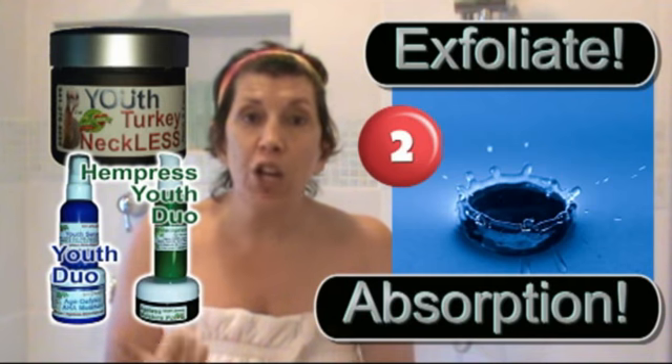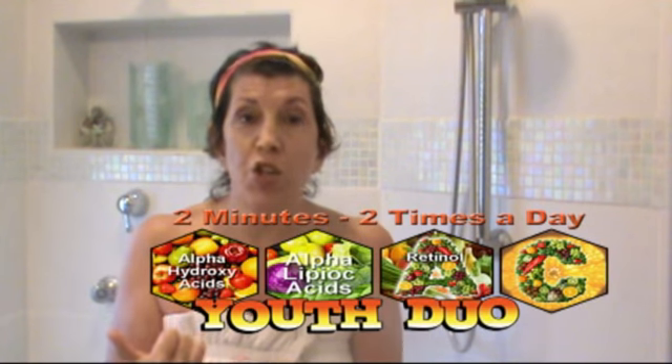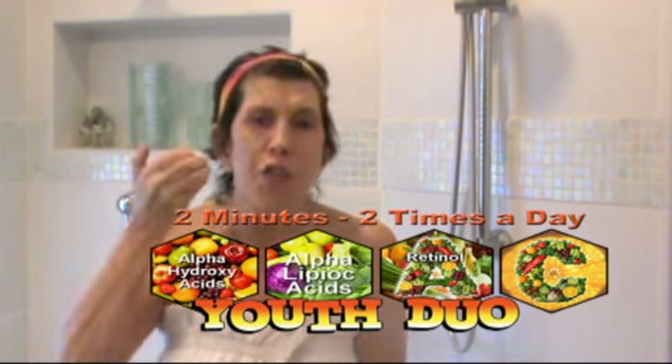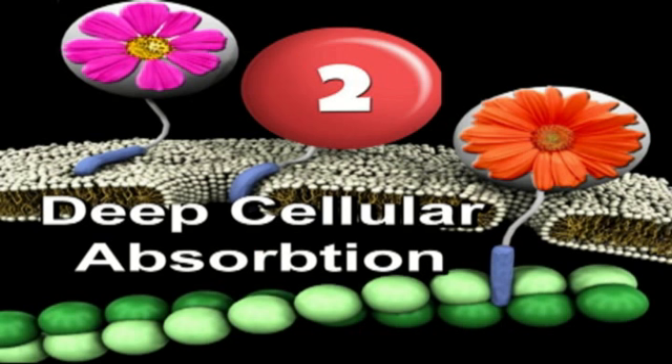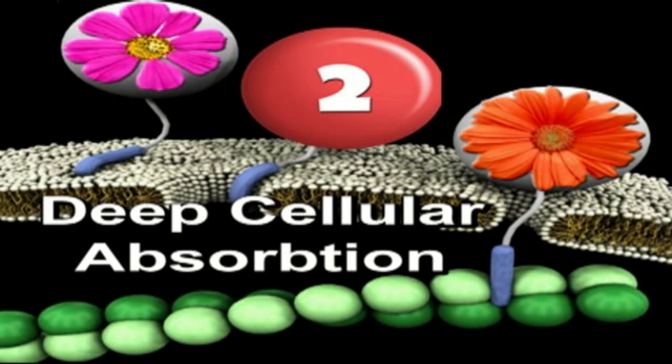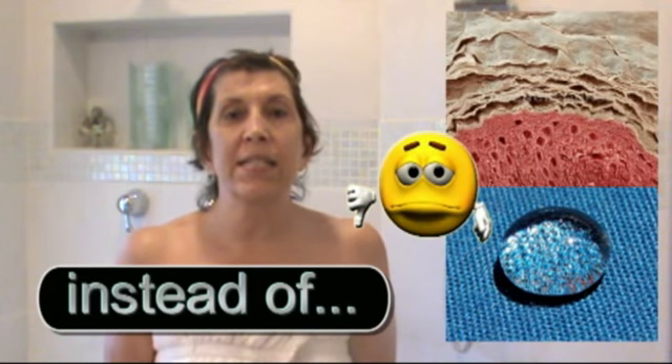The second reason why you should exfoliate is that when the baby skin cells are exposed, when you put on the Youth Duo — the serum, the turkey necklace, and the moisturizer — all those active ingredients penetrate directly into your skin, directly into the mitochondria and the fibers of your cells, rather than fighting their way through all those dead skin cells.